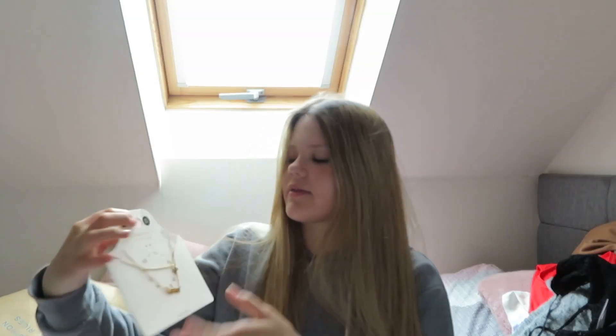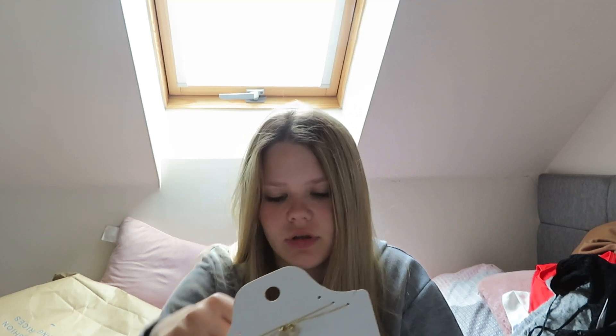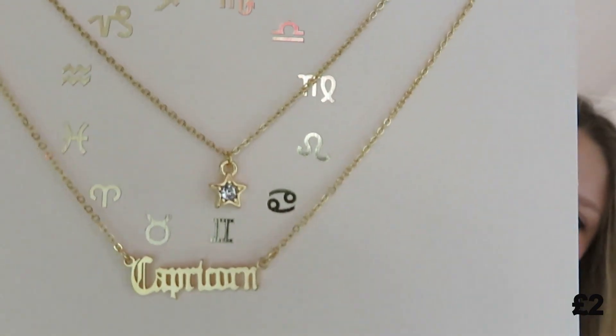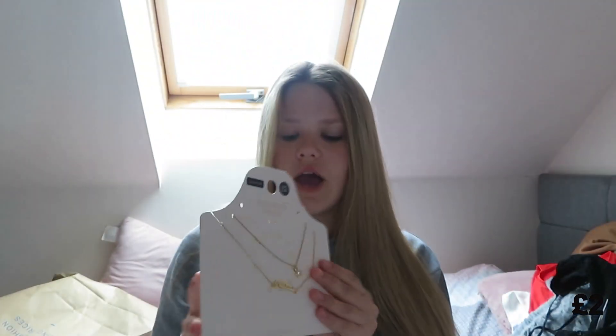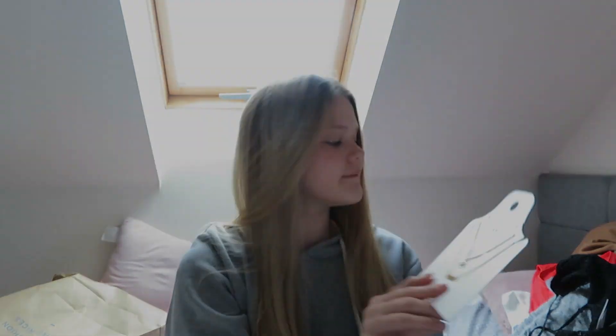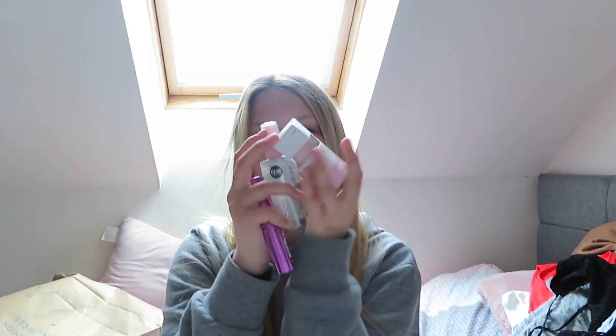I got a necklace — it's a star sign one. If you didn't know, my star sign is Capricorn. It was only two pounds, which is really good. My whole friendship group got matching ones.